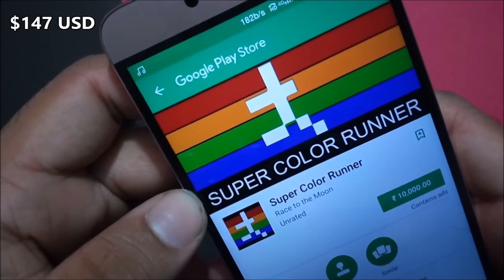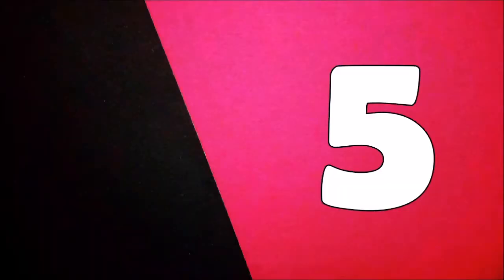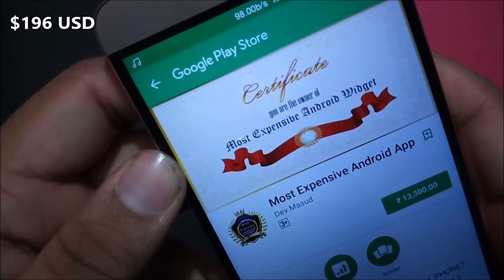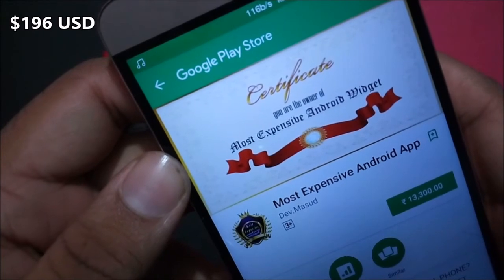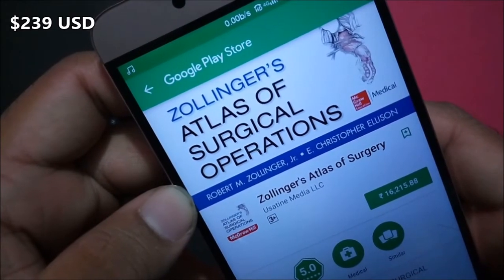Super Color Runner costs 10,000 rupees. Vuvuzela World Cup On Plus costs 10,000 rupees. The next most expensive Android app costs 13,300 rupees — it is Zollinger's Atlas of Surgery.